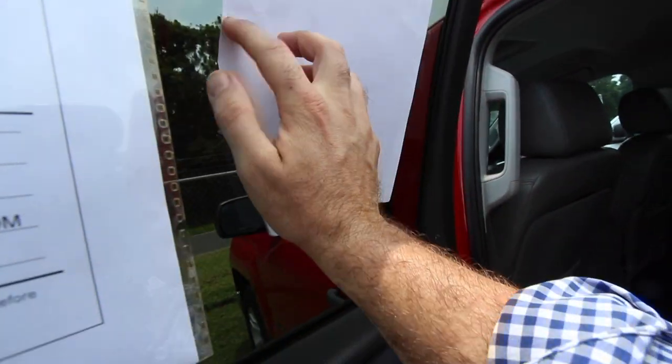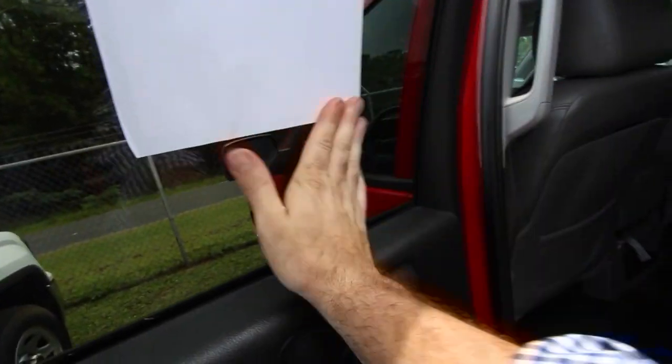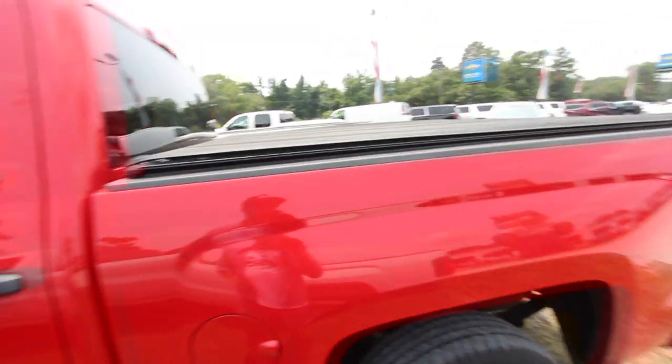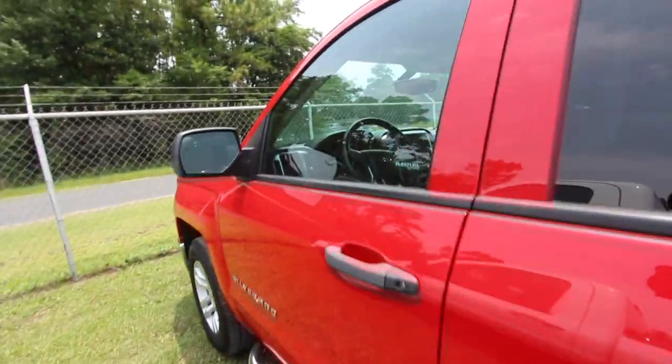Also under the hood you've got the 5.3 liter V8, which is the bigger V8 engine that people love. If you're going to be towing some heavy loads, the 5.3 liter V8 is definitely the way to go.